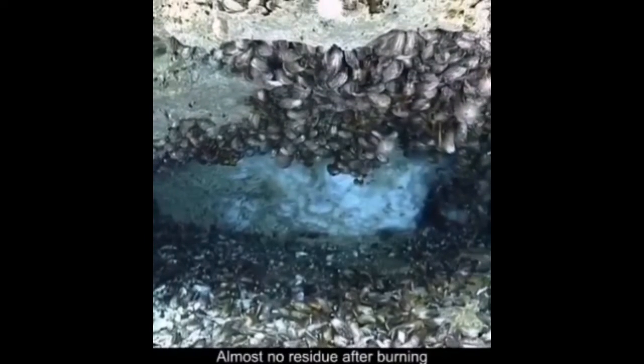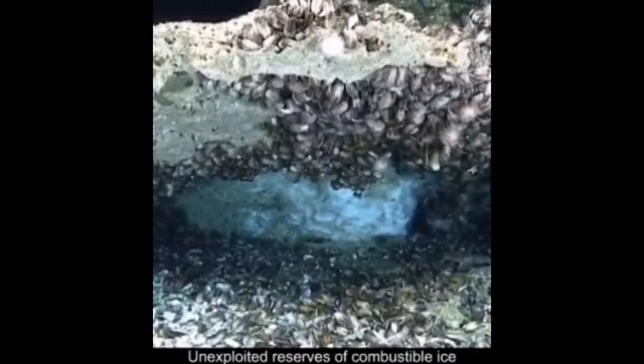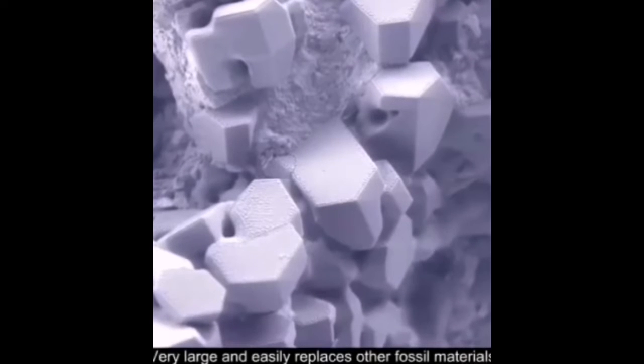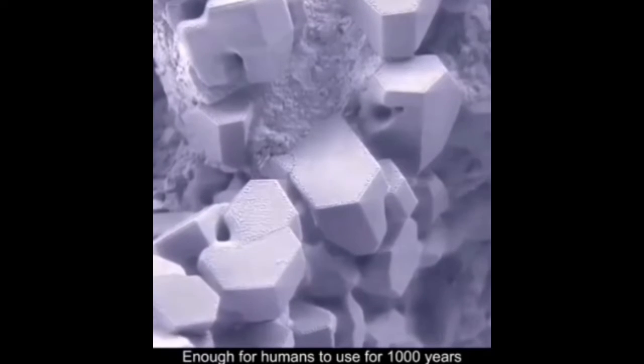Almost no residue after burning, and pollution is much smaller than coal and oil. Unexploited reserves of combustible ice are very large and could easily replace other fossil materials — enough for humans to use for 1,000 years.